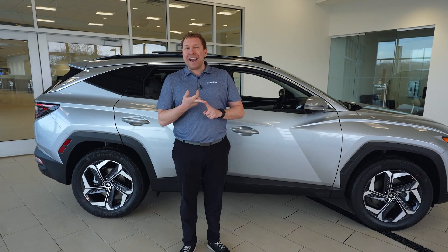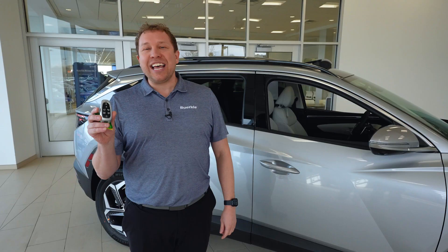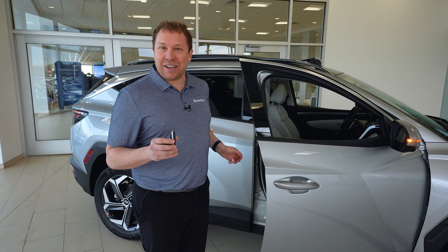You also get $200 towards your next vehicle purchase, and every time you bring it in, you accumulate points — just another way of us saying thank you here at Berkley. The key also has remote start, making life a lot more comfortable. Getting into the vehicle, you'll simply put your thumb here to lock the vehicle, then slide your hand inside the door handle to open it.